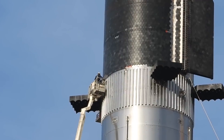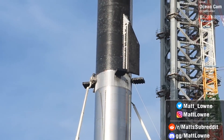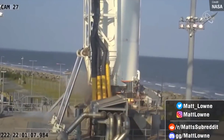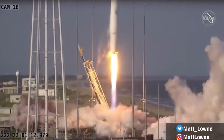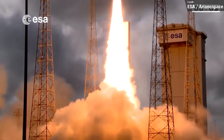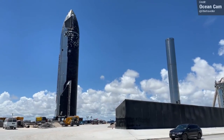Welcome everyone to another Space News Rundown. We're going to talk all things SpaceX Starship, as well as take a look at all the launch successes and failures that took place over the last few days, and get ready to watch all of the exciting launches expected over the next few days. Let's begin with Starship updates.